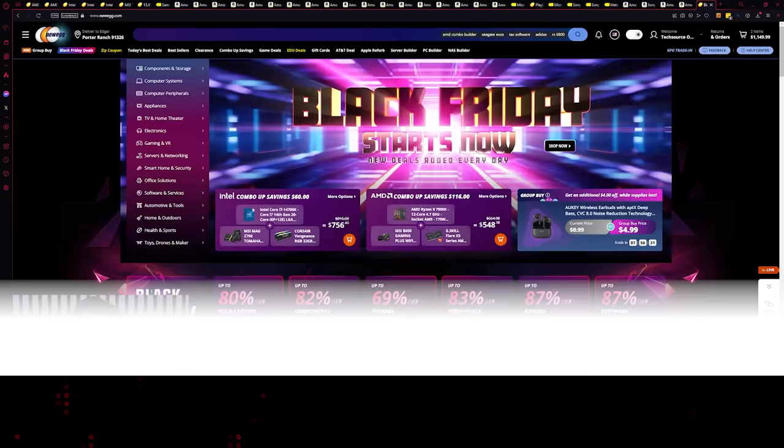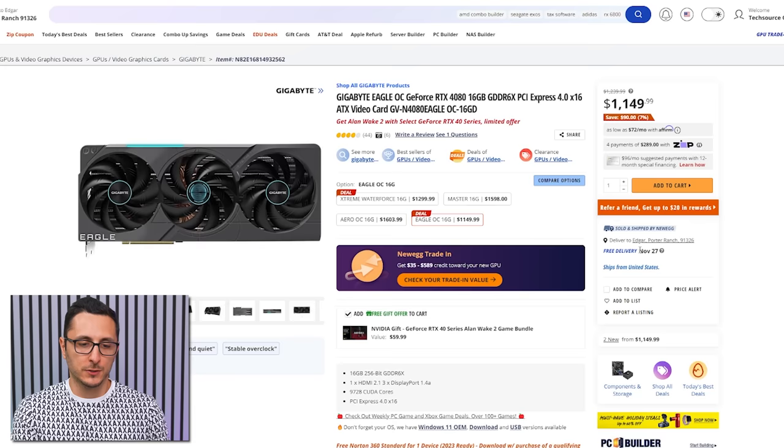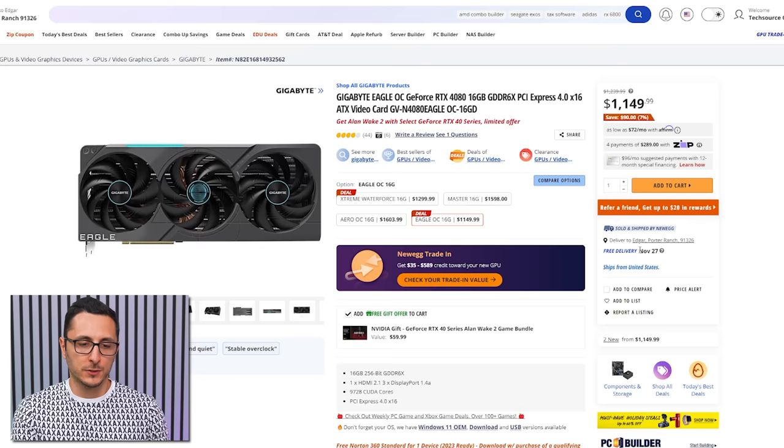Now let's look at some awesome Newegg deals. You can find all deals on their Black Friday page — link below — but I'll go over my personal favorites. They're also doing a GPU trade program where you trade in your old GPU and put the credit toward a new one. You find the GPU you want on Newegg, click the trade-in link, and fill out info for your current GPU.